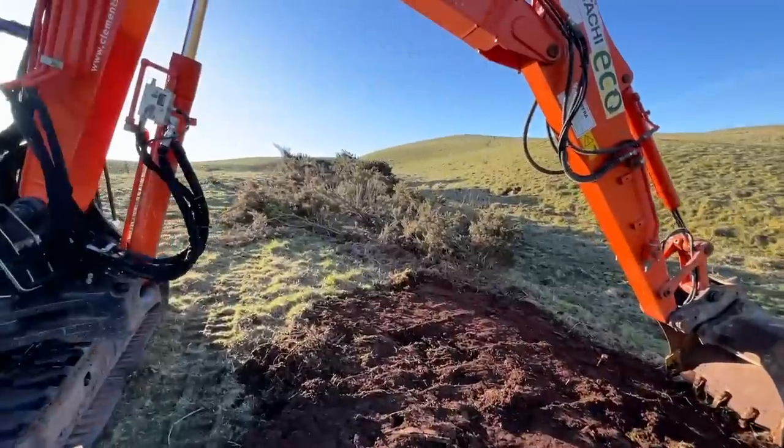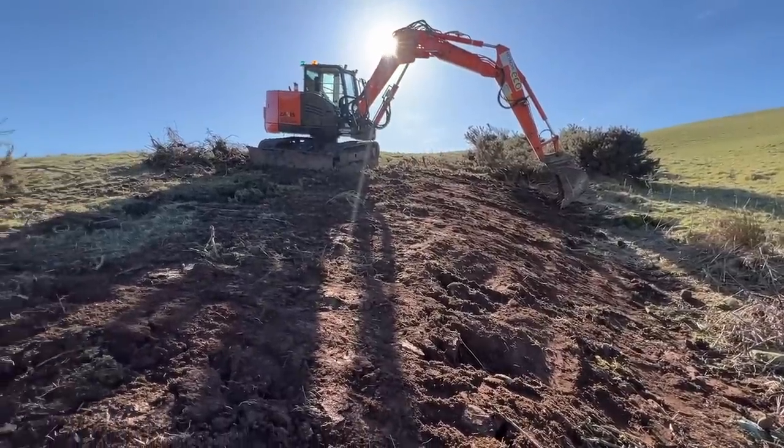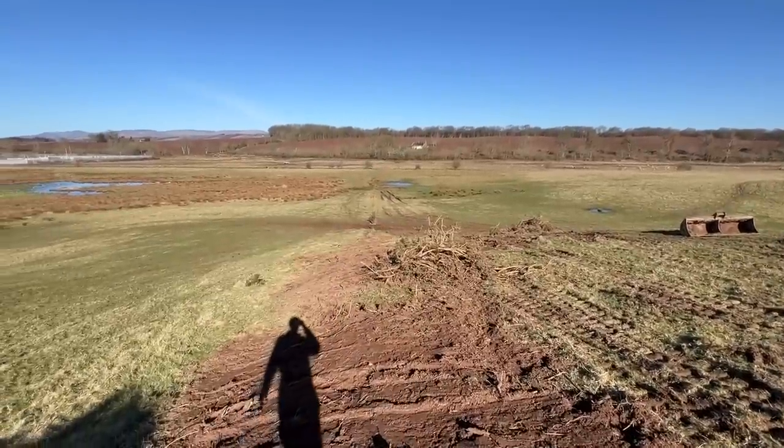Another wee bit done. Let's get this bit whacked out. Getting there, getting there. Leaving piles of winds lying about - Kev will scoop them up. He's just been picking up posts that have been lying about with a forklift.